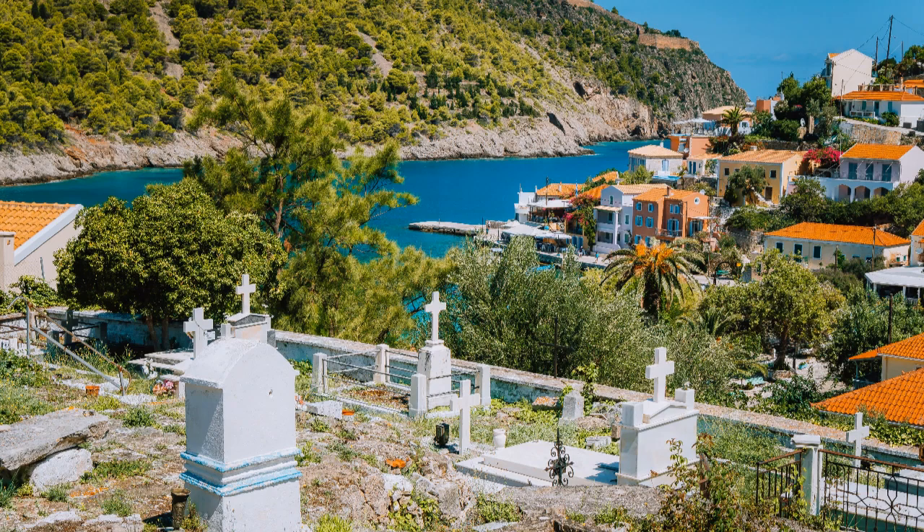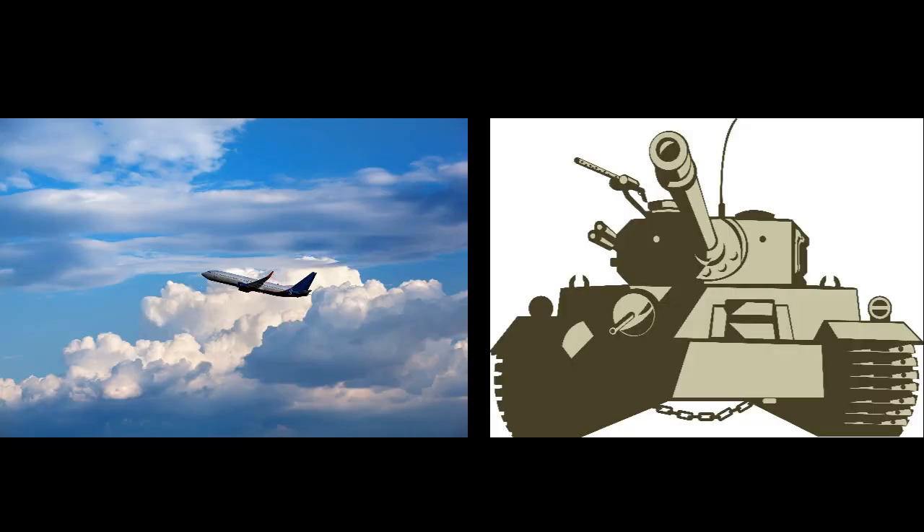World War II also impacted UK society. During the Blitz, 40,000 civilians died and almost half of the deaths happened in London. All of the toy and car factories were shut down and used to make parts of tanks, planes, and anything else that was in high demand during the war.